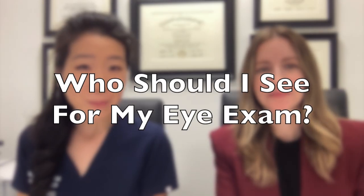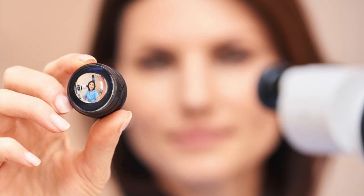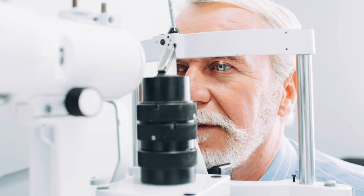So who should I see for my eye exam? For your general or primary eye care, both optometrists and ophthalmologists are more than qualified to screen for common eye diseases, check for glasses, and perform medical eye examinations. Both are trained to screen out vision-threatening and life-threatening eye diseases and to refer to a subspecialist if needed.